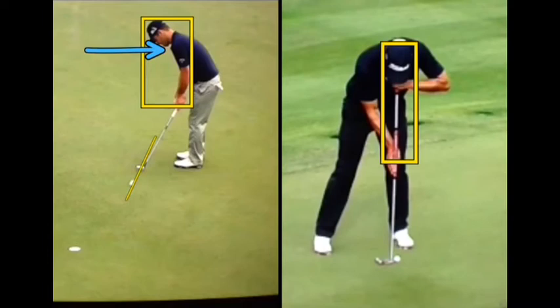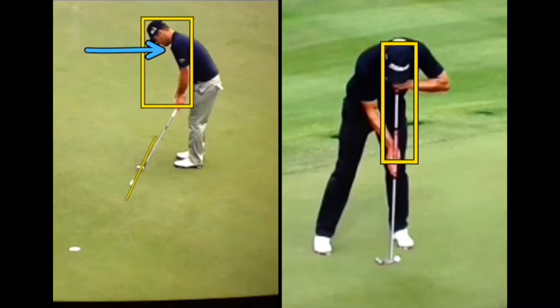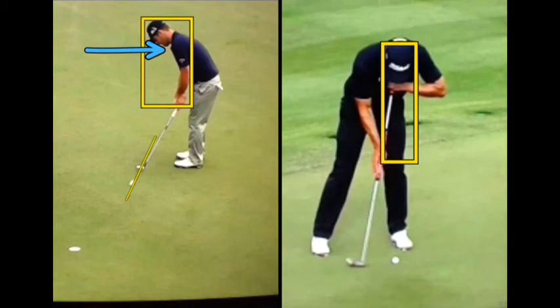Now if we take a look at Adam — the first thing to notice is that he's using a long putter. The reason Adam uses a long putter is because he has had difficulty putting in the past and he feels that the long putter is helping him. As we look at when he moves back, his head stays fairly steady.